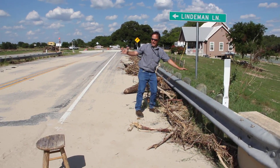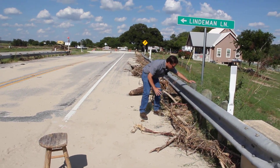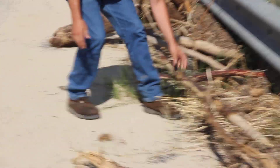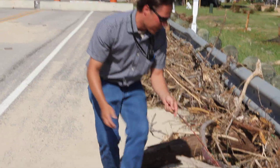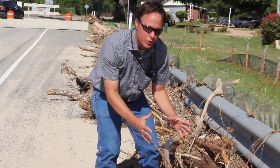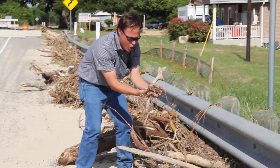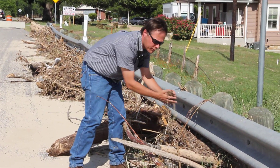First of all, the water obviously came up and over the road, and these bollards act like a filter to filter large woody debris out of the river. When it filters large woody debris, it makes a filter, and this filter then gets clogged by smaller woody debris and cedar needles and oak leaves and acorns and all sorts of good stuff.